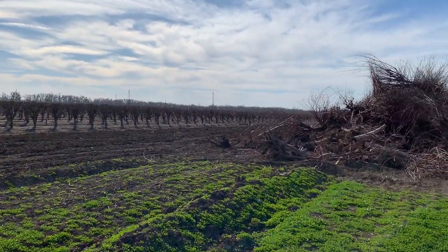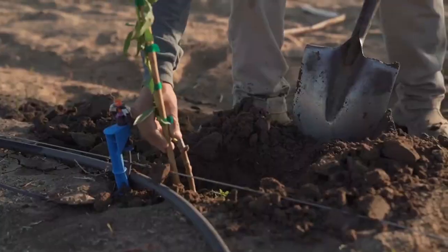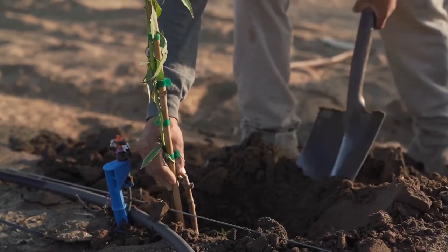These orchards are on a nine-year rotation, so every nine years trees are removed and new virus-certified tissue cultured trees are planted.